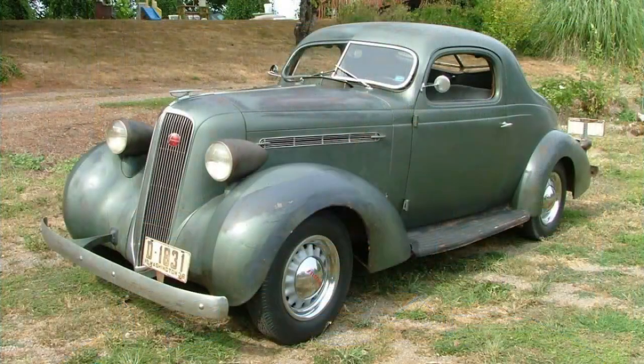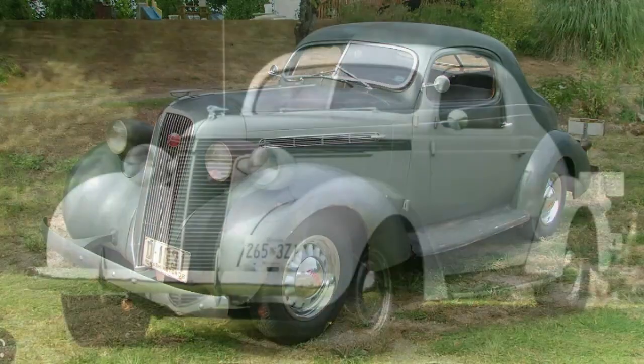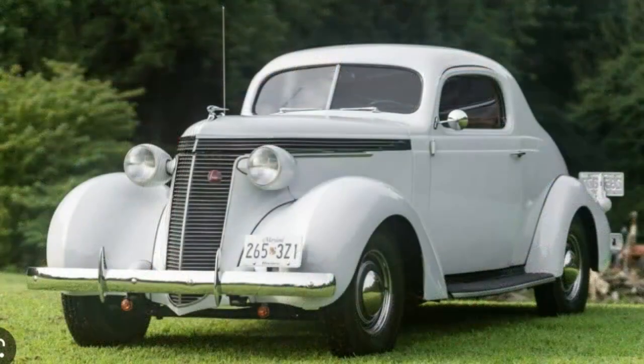By 1935-36, Studebaker was doing okay — all things considered with the depression, they were relatively healthy. 1937 saw a new design on the Dictator: they kept the Art Deco look which really carried throughout the entire car, and they refined the front end a little bit and made a few other changes. The NB Center Collection has given us a replica of that car.